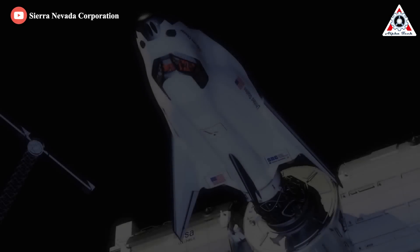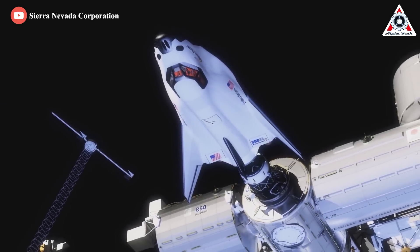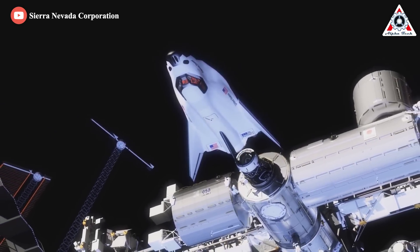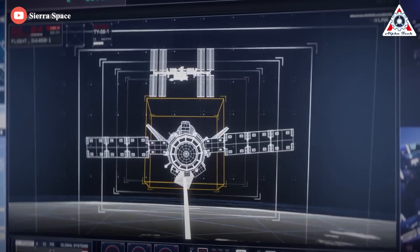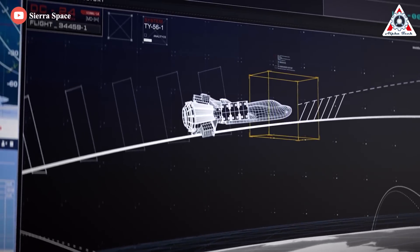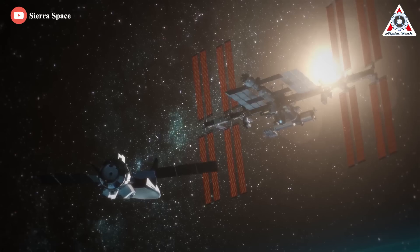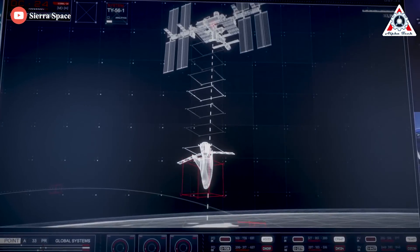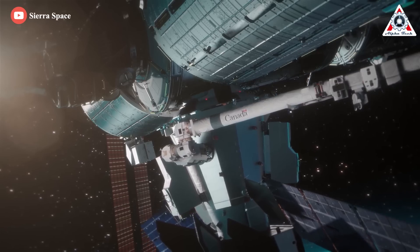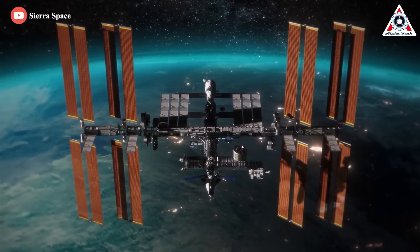After leaving the space station, the Dream Chaser cargo system also offers disposal services via the Shooting Star transport vehicle. Once separated from Dream Chaser, Shooting Star burns up safely in Earth's atmosphere. With the help of the Shooting Star service module, Dream Chaser can deliver up to 5,500 kilograms of pressurized and unpressurized cargo to the space station — including food, water, supplies, and science experiments — and returns them to Earth. Dream Chaser can return critical cargo at less than 1.5 g using a gentle runway landing.